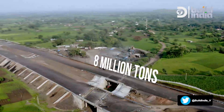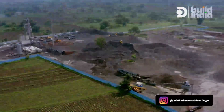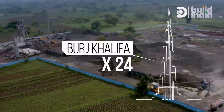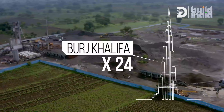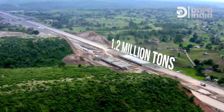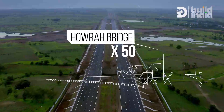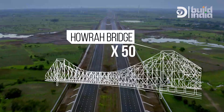8 million tons of cement — that's around 24 times the cement it took to build the record-breaking Burj Khalifa. 1.2 million tons of steel will help further strengthen the base, the equivalent of building 50 Howrah bridges.